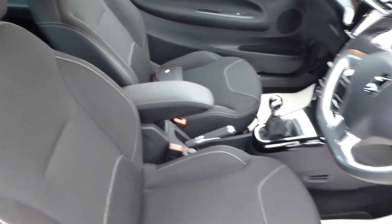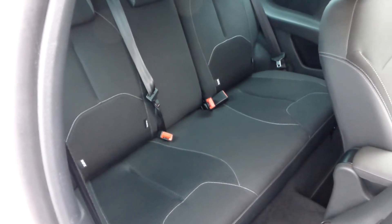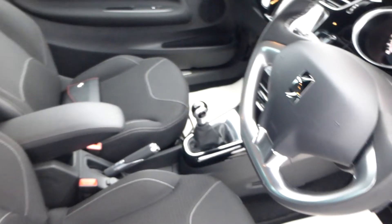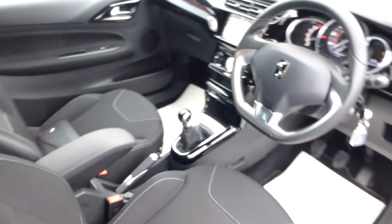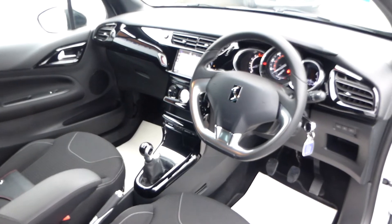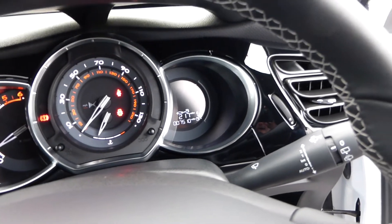There's an armrest with USB and AUX. It sits 4 people very comfortably and 5 in total, though 3 adults in the back would be a tight squeeze - certainly 3 children is fine. The mileage is 7,500 miles and that is absolutely correct.